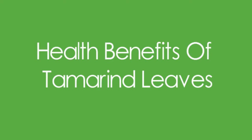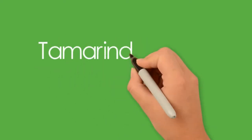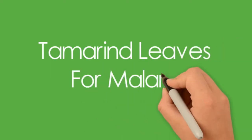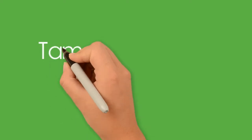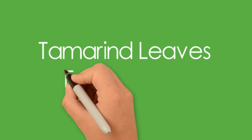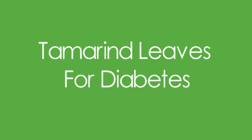Here are some of the benefits of tamarind leaves. Malaria is caused by the female Anopheles mosquito. According to research, tamarind leaf extracts inhibit the growth of Plasmodium falciparum, which is carried by the mosquito and causes malaria.